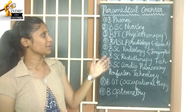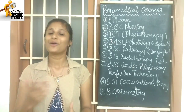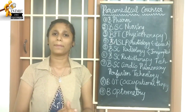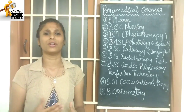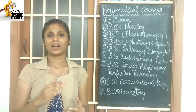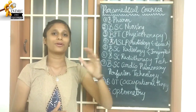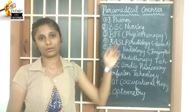The next course is B.Sc Nursing. If you study this course, you should know there are many different types of specializations. B.Sc Nursing has a specific intake ratio. If you study this course, you can explore different types of nursing specializations.